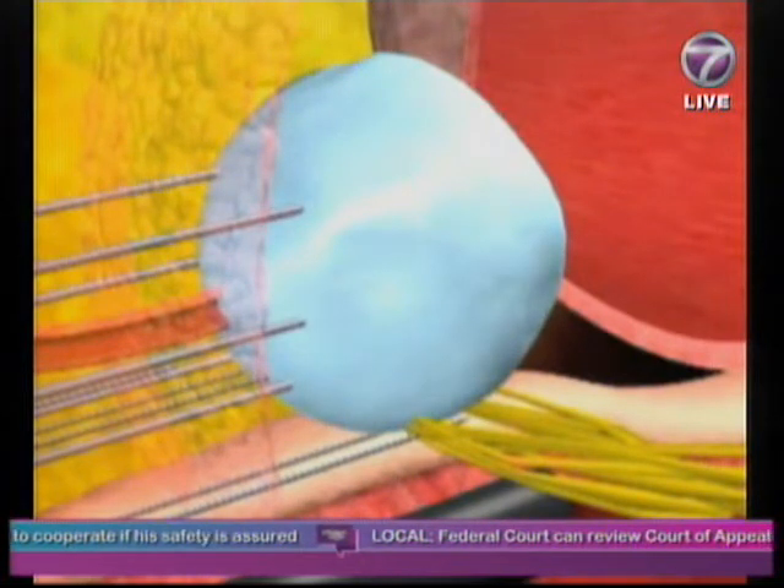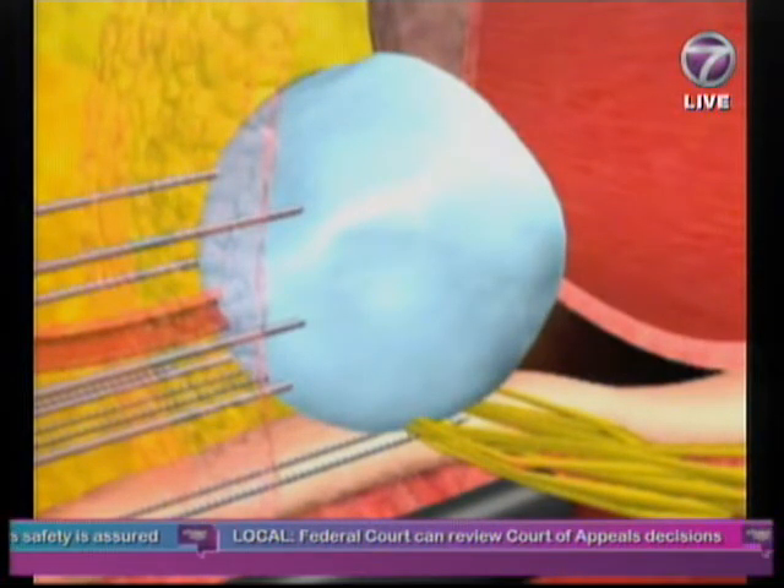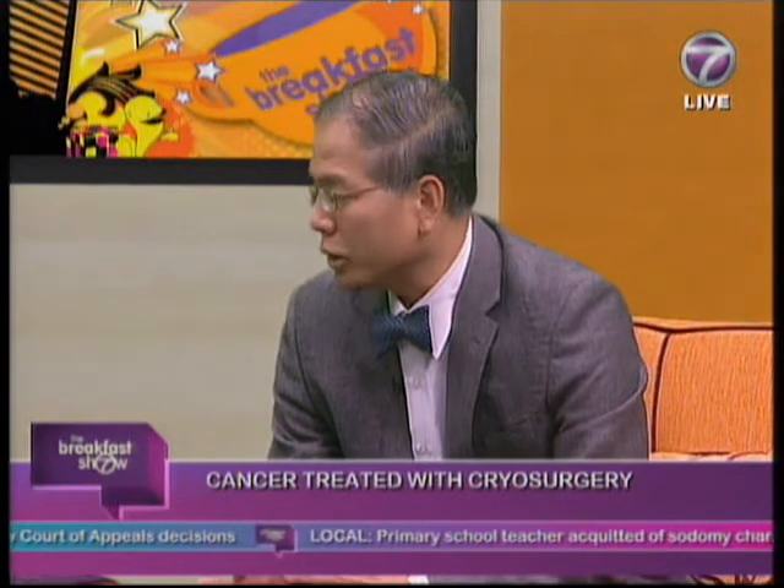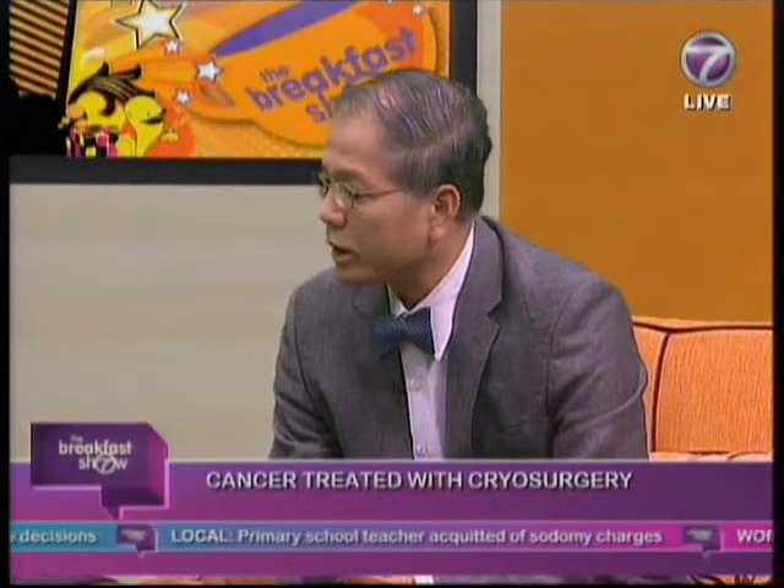How often has this been performed in KL? For the prostate, just once, because this is so new. But cryosurgery is not new — cryosurgery has been around in America for at least 10 to 15 years, as far as the prostate, the kidneys, and the liver are concerned.